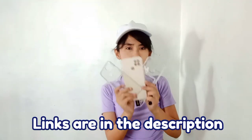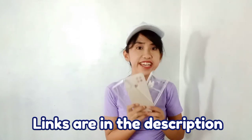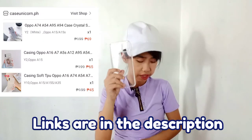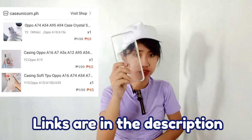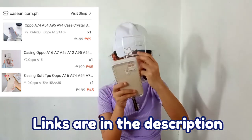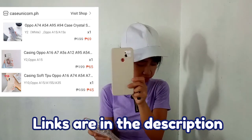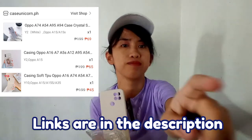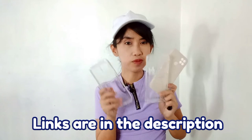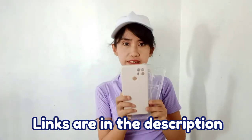Next are these phone cases I bought from Case Unicorn. The crystal phone case is 69 pesos, the phone case with a pouch or wallet is 65 pesos, and the plain case is 45 pesos. They're super aesthetic and cute-looking.